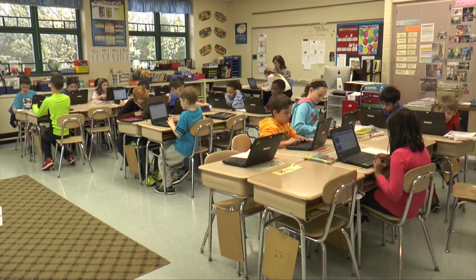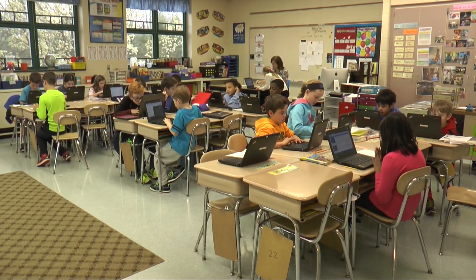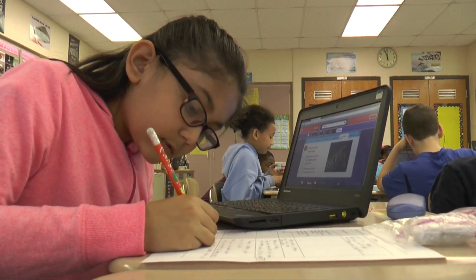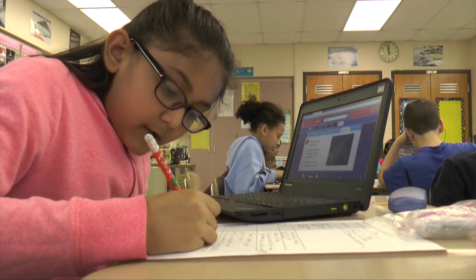The computers are helping me differentiate with the students, because I'm able to custom make some of the lessons. So some of the students that may need more support, I'm able to provide more of a template on the computer to help them. Whereas some of the advanced students, I can provide higher-level work and higher-level thinking work with them on the laptops.